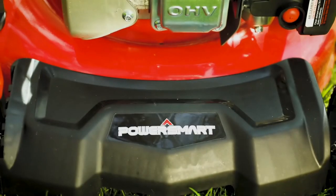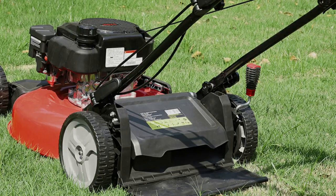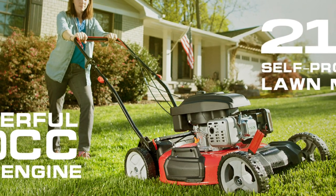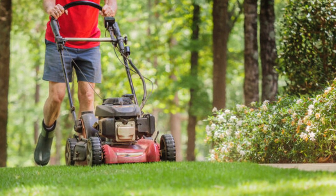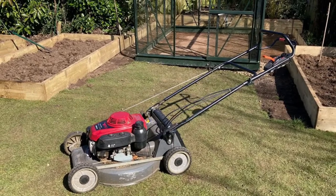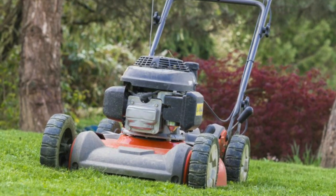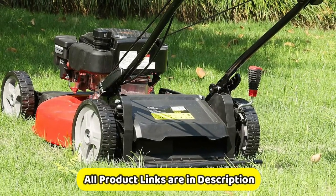The PowerSmart Gas Lawn Mower is equipped with a number of convenient features, including a recoil starter for easy starting, a grass bag for collecting clippings, and large rear wheels for easy maneuverability. It has a six-position height adjustment from 1.5 inches to 3.9 inches, making it suitable for all kinds of grass. Overall, it is a great option for homeowners looking for a lightweight, easy-to-use, and powerful lawn mower. It is not as powerful as some other gas lawn mowers and the grass bag can be difficult to empty, but it is still a good value for the price.